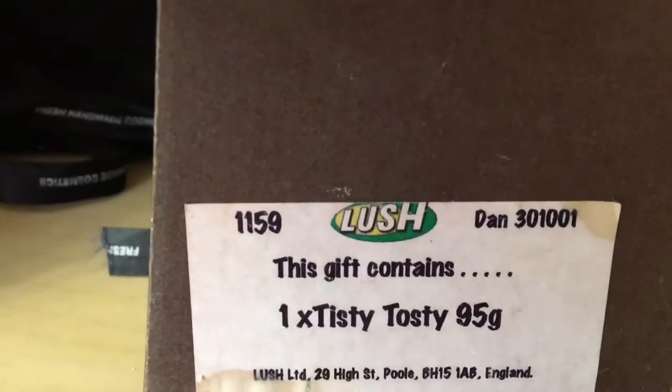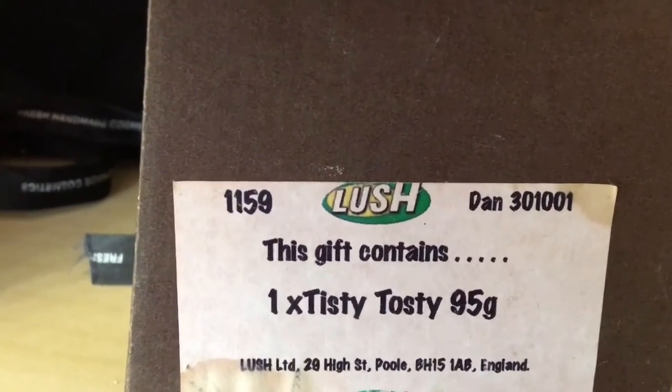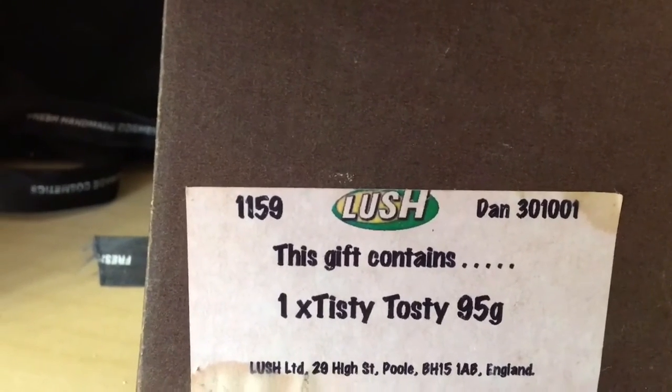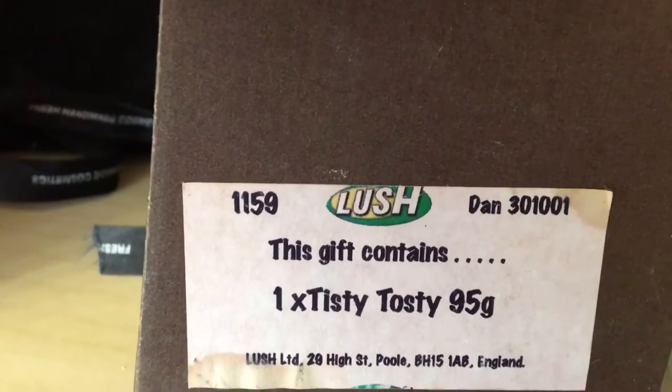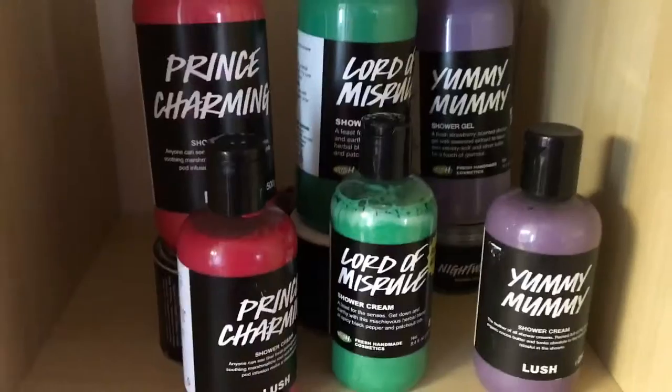The back says this gift contains one Tisty Toasty, and it looks like it's from 2001.